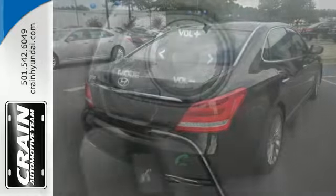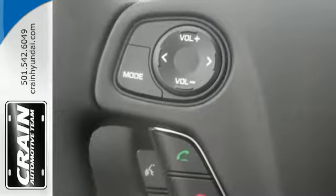Add the heated and cooled front seats, heated rear seats, and multi-zone climate control, and it's obvious this flagship sedan stands above the rest.